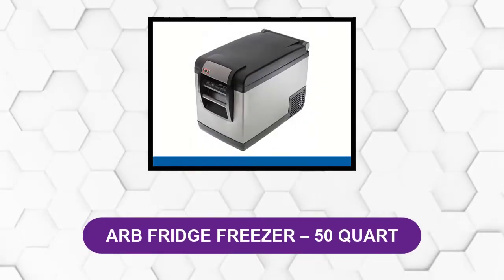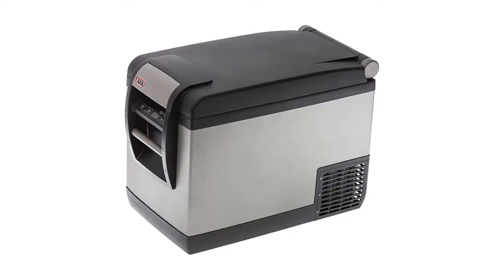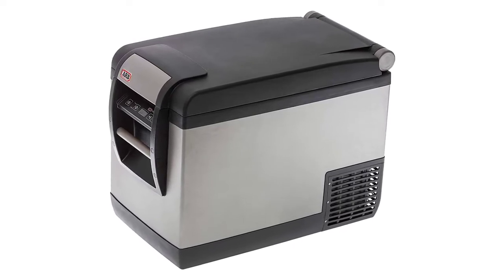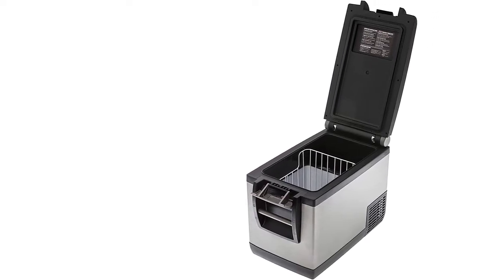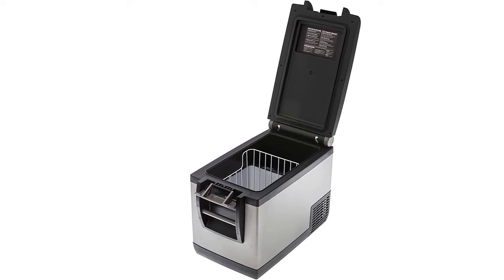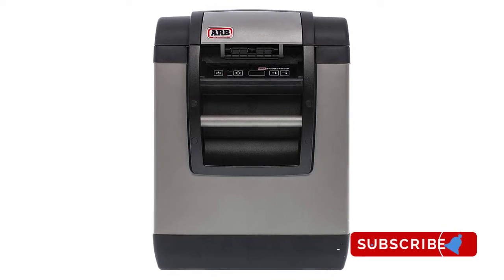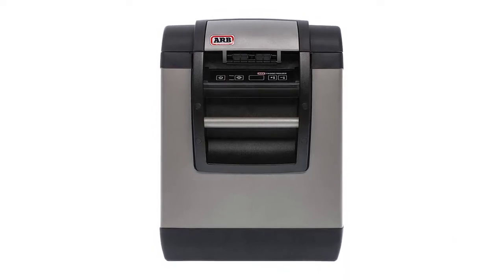At number one: ARB Fridge Freezer 50 Quart. The ARB Fridge Freezer Series 2 is available in 50 quart and 37 quart models. This cooler is popular in the off-roading community because it's built to last. It is Bluetooth enabled so you can adjust or monitor it using your Apple or Android devices, as well as ARB Linx. It will alert you, for example, if the lid is left open. The backlit touchpad is visible at night, or you can display the readings via an app.